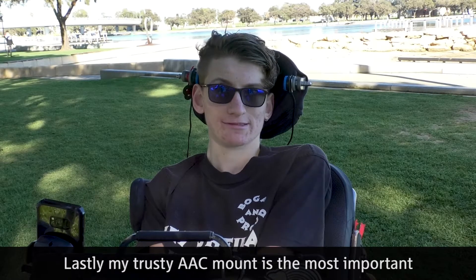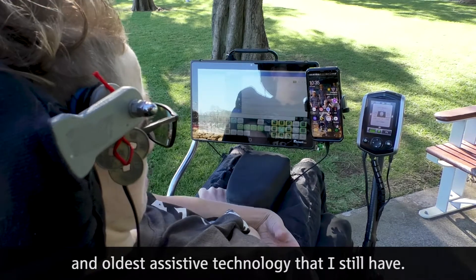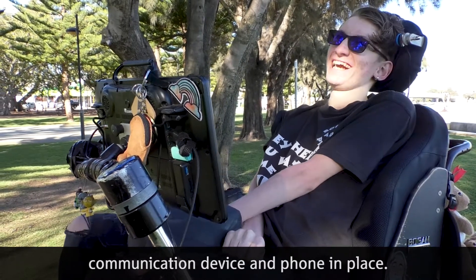Lastly, my trusty AAC mount is the most important and oldest assistive technology that I still have. It has one job: to hold my communication device and phone in place.